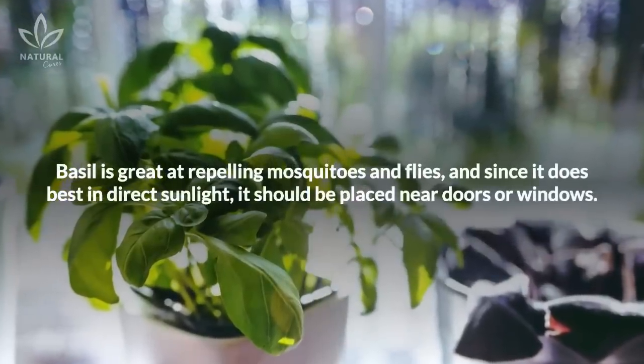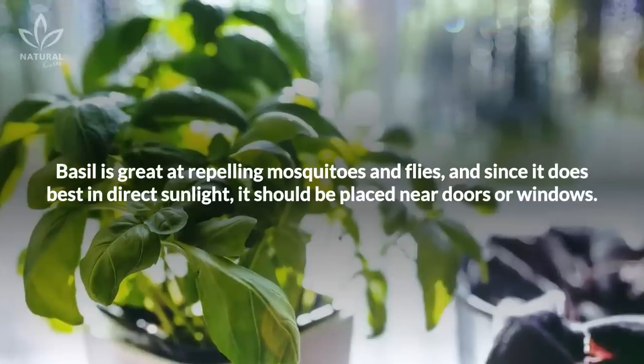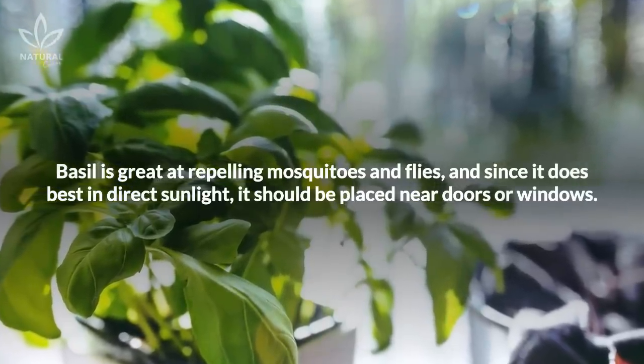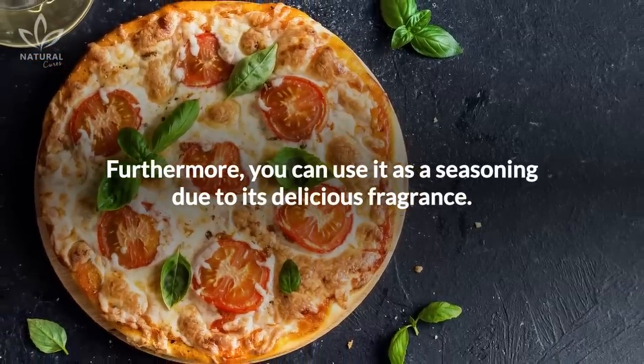Basil is great at repelling mosquitoes and flies. Since it does best in direct sunlight, it should be placed near doors or windows. Furthermore, you can use it as a seasoning due to its delicious fragrance.